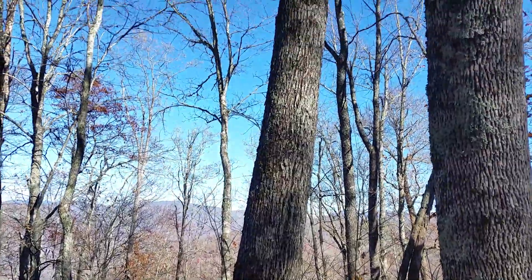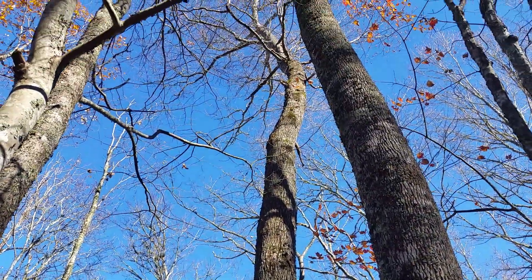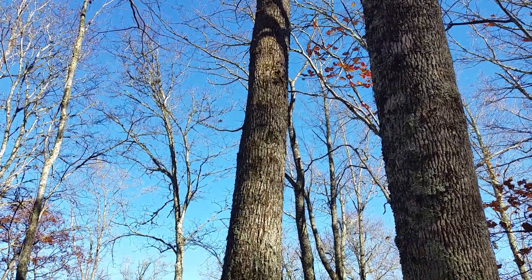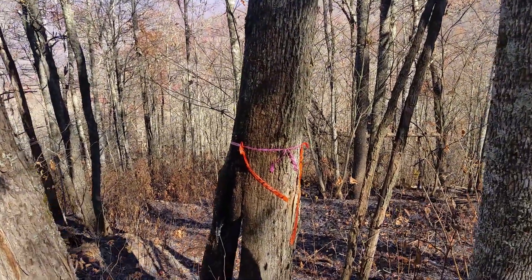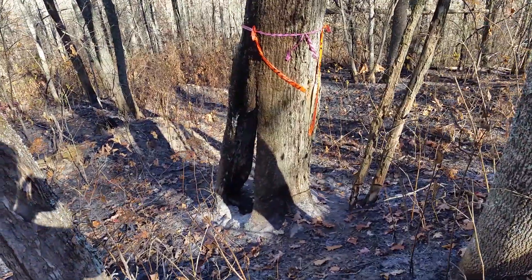It looks like it just wants to sit down on itself. Not sure if it's a maple or an ash — leaves are falling off. It looks like maybe an oak, probably oak, a little bit different than the oak we have out west.